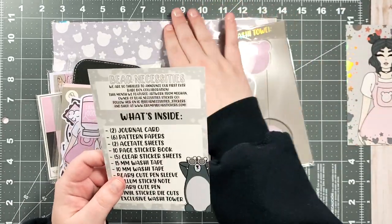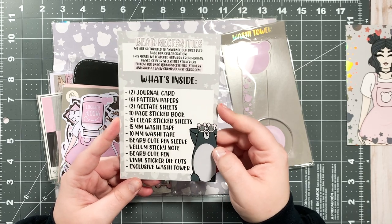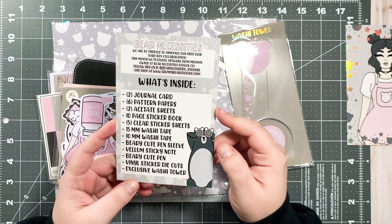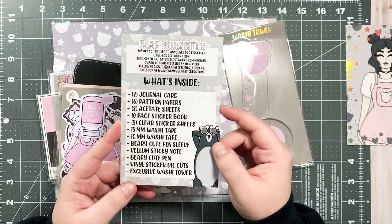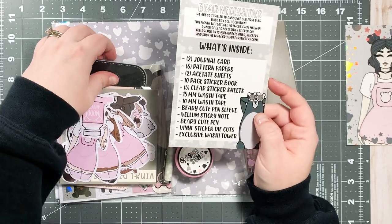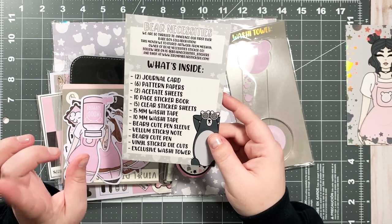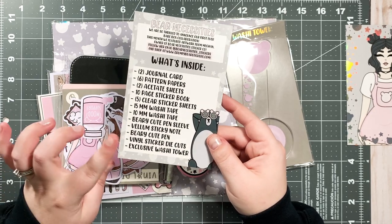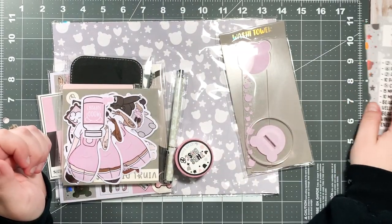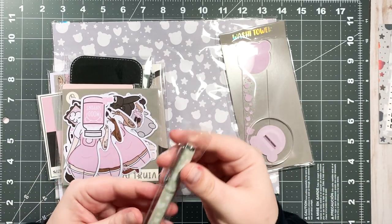In this Babe Box you get two journaling cards, six pattern papers, two acetate sheets, a 10-page sticker book, five clear sticker sheets, a 15mm washi tape, a 10mm washi tape, a very cute pen sleeve — I'm so excited because I don't have a pen sleeve — vellum sticky notes, a very cute pen, vinyl sticker die cuts, and an exclusive washi tower.